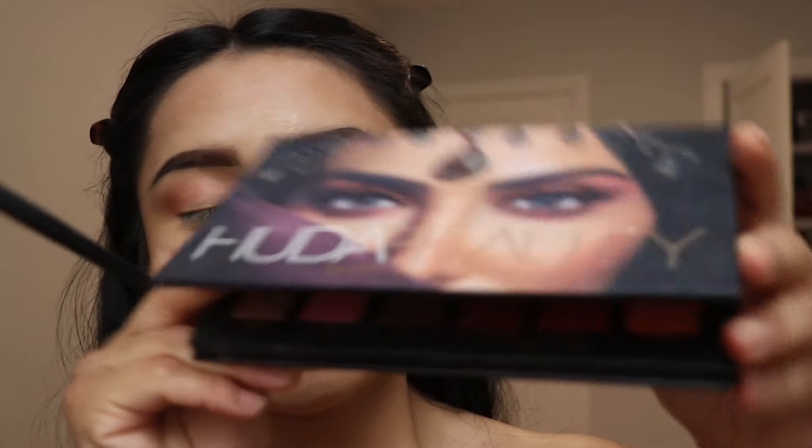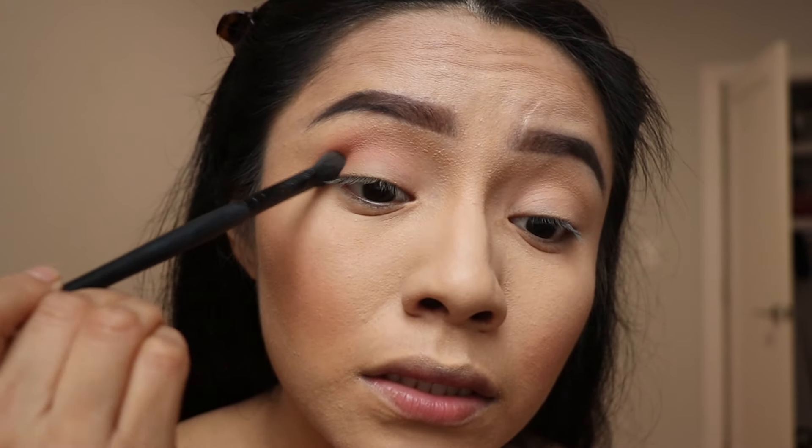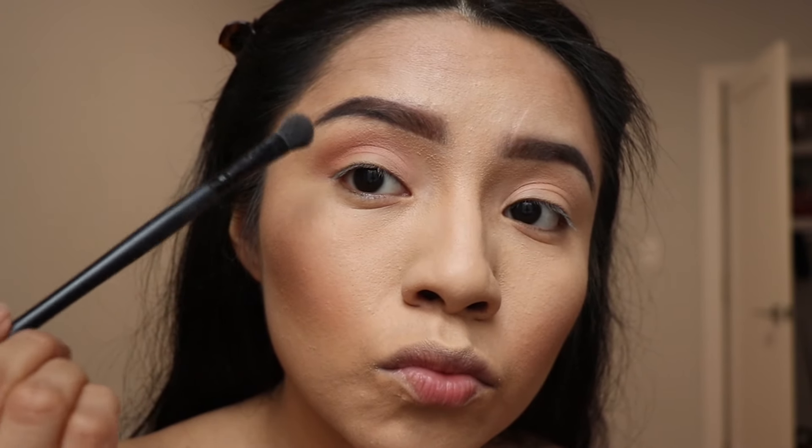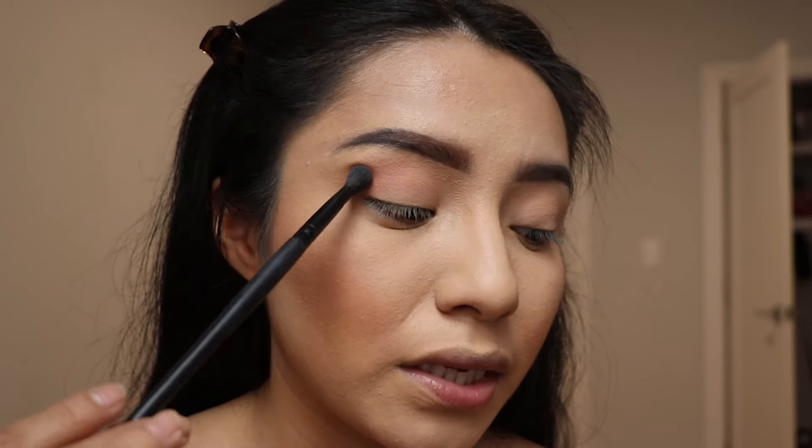Today I'm gonna be using the Huda palette. For the base I used Desert Dusk, and now I'm going for Eden — hopefully I'm saying the name correctly — to apply in my crease. The brush I'm using is a blending brush which I used to apply the base and I'm using it to apply the Eden eyeshadow as well, so you could use the same brush.